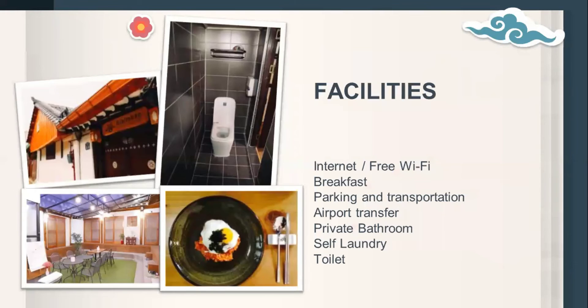This guest house has many facilities like internet, breakfast, parking, and transportation. Airport transfer, private bedroom, self-laundry, and toilet are also provided. What makes a big impression is that they serve a Korean-style breakfast, as shown in the picture of bibimbap.